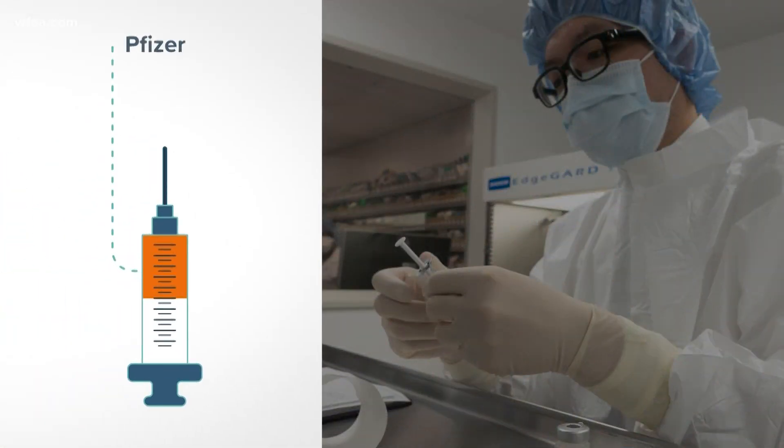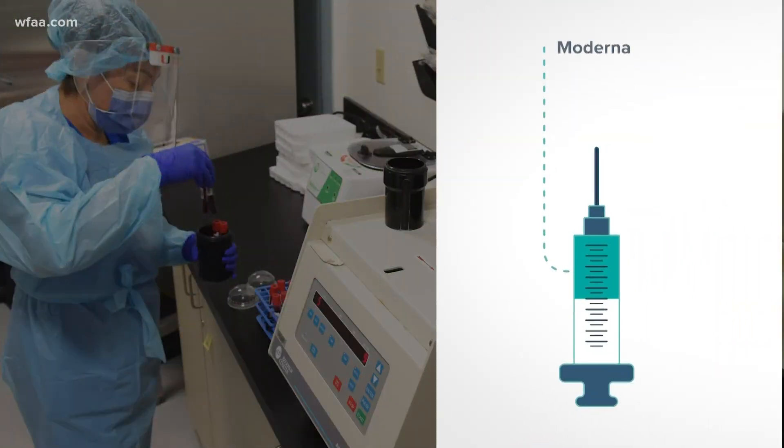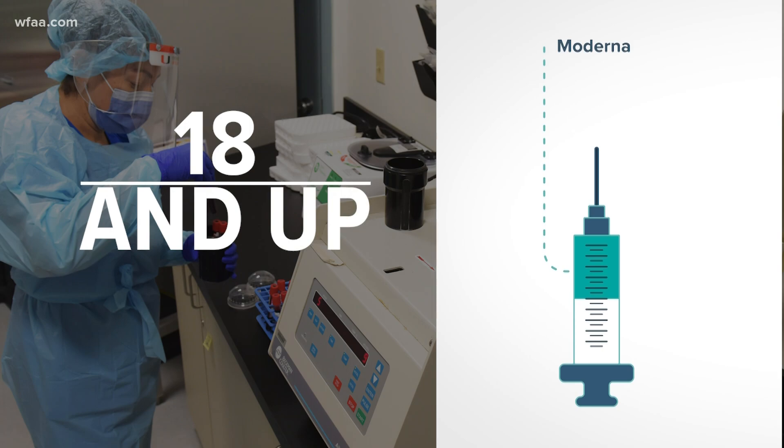Pfizer's vaccine was approved for use in people ages 16 and older. If approved, Moderna's will be available for people 18 and up.